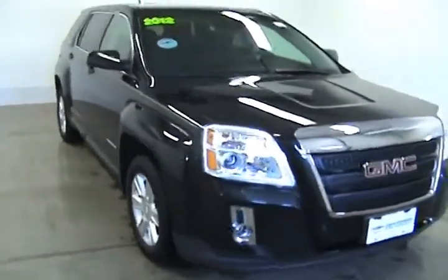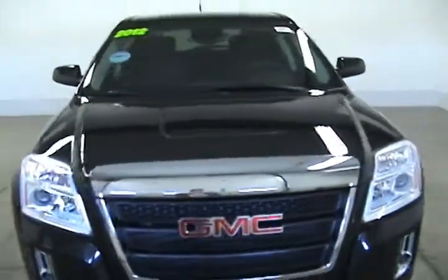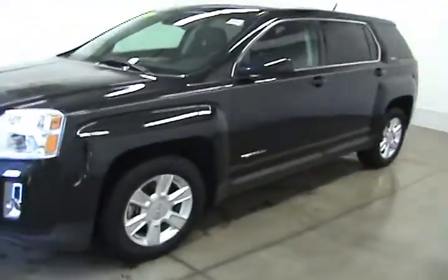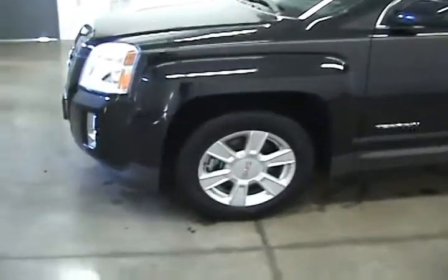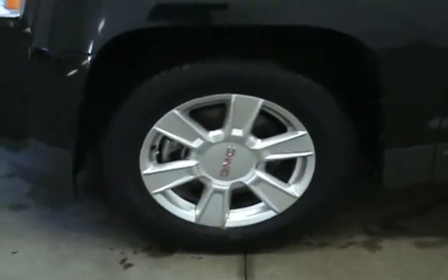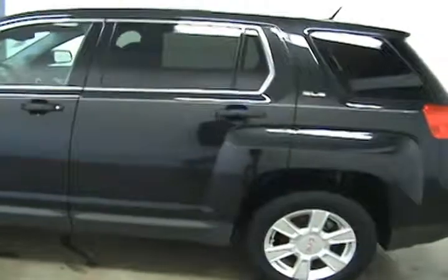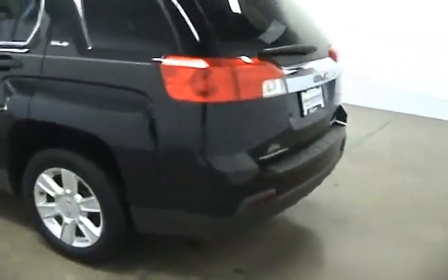This is Jonathan with Fagan Automotive in Janesville, Wisconsin. Today we are looking at a 2012 GMC Terrain. This Terrain comes with 17-inch wheels and is a GMC certified pre-owned vehicle, which will give you some extra warranties.